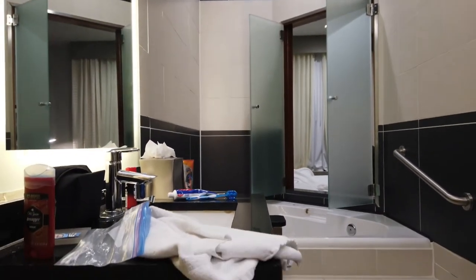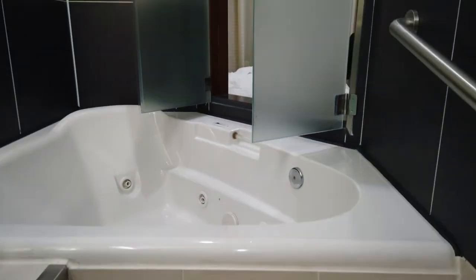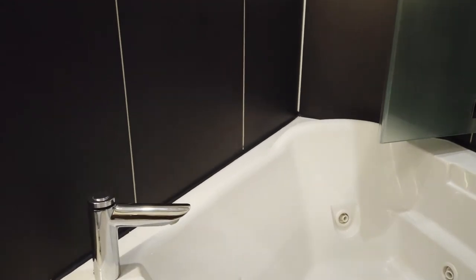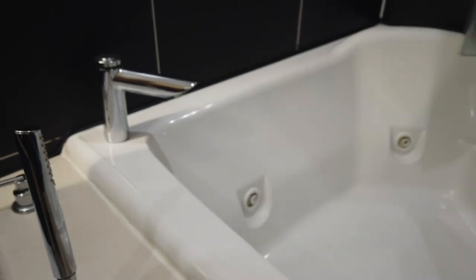Now we'll take a look at the sink area. I would not want to jump in that hot tub — the stuff I found in there was really disgusting. There were pubic hairs, there was a toenail — who knows what goes down in here. There's hair everywhere. I don't even know what that stuff is — you can see hair right there on the left.